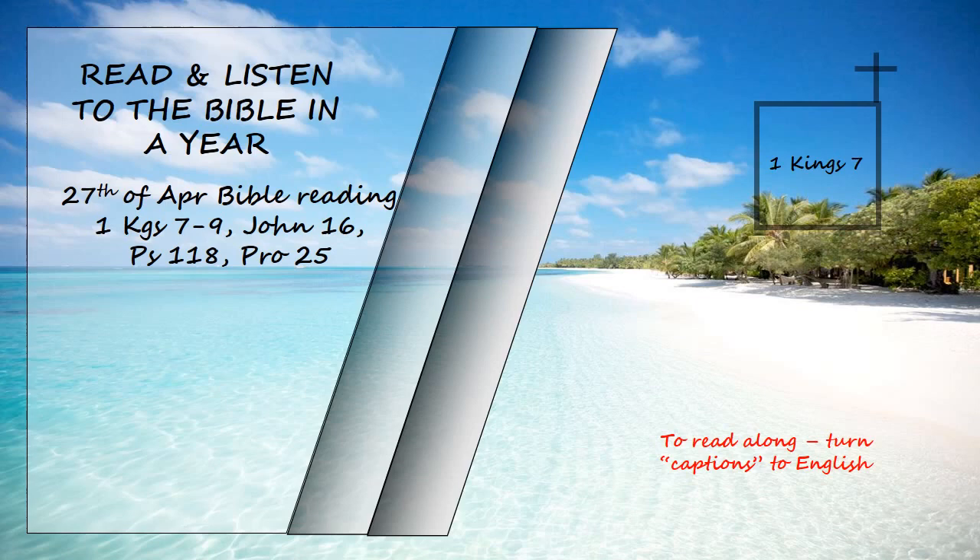So Huram finished all the work he had undertaken for King Solomon in the temple of the Lord: the two pillars, the two bowl-shaped capitals on top of the pillars, the two sets of network decorating the two bowl-shaped capitals on top of the pillars, the four hundred pomegranates for the two sets of network, two rows of pomegranates for each network decorating the bowl-shaped capitals on top of the pillars. The ten stands with their ten basins, the sea and the twelve bulls under it, the pots, shovels, and sprinkling bowls.